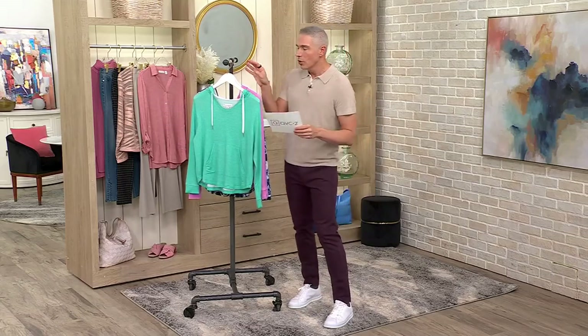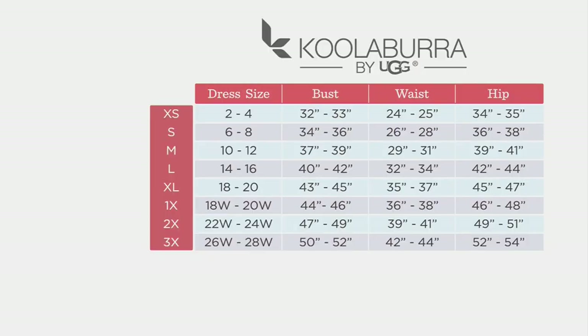When it comes to sizing, let's go right to the size chart. Koolaburra by UGG is brick-and-mortar sizing. So if you know your measurements you can use that; if not, find your dress size and go to the left. With this one, if you like to size up one in Koolaburra by UGG, you can totally do that — just to have a little extra room. It's cut relaxed, approximately 25 inches, so it really depends on how you want it to fit.